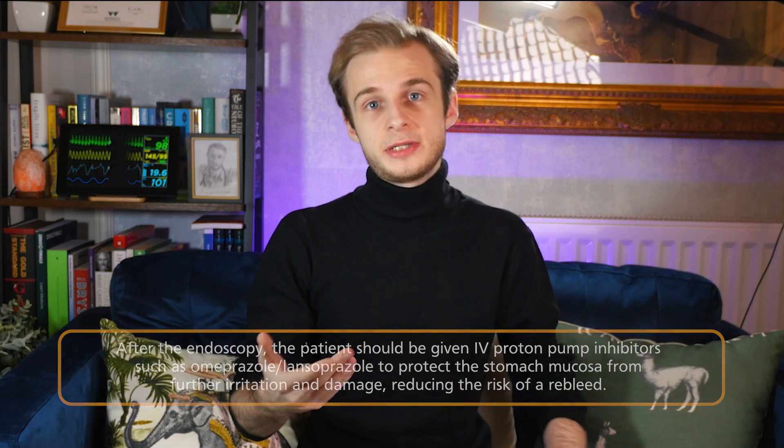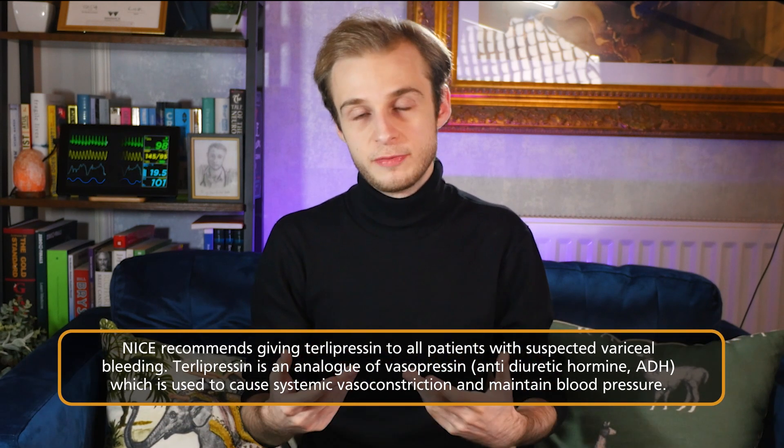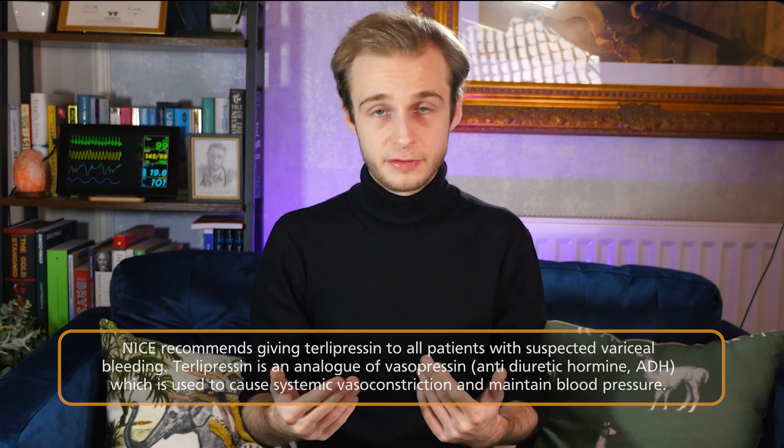In our patient, Mr. Sorinola, the endoscopist finds ruptured oesophageal varices secondary to long-standing cirrhosis. If you suspect ruptured varices, NICE recommends giving terlipressin immediately on suspicion to constrict smooth muscle in those vessels and stop blood flow, as well as prophylactic antibiotics as per trust guidelines. Oesophageal varices are usually managed by band ligation, in which a tiny rubber band is placed around the neck of the bleeding vessel to stop blood flow and stem the bleeding.